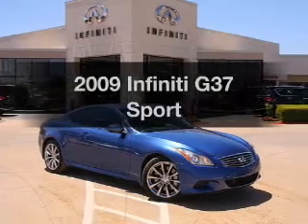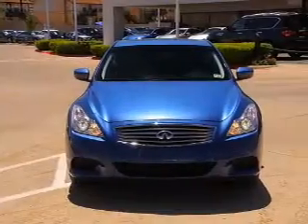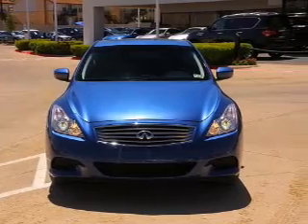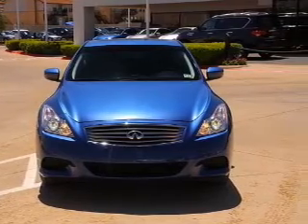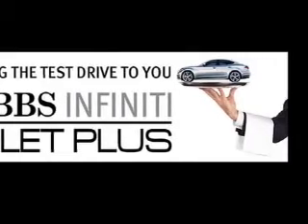Imagine yourself in this 2009 Infiniti G37. Everything you need under one roof with this great vehicle. With a solid six-cylinder engine, the powertrain includes rear wheel drive that responds smoothly to its automatic transmission.